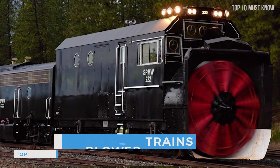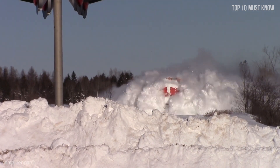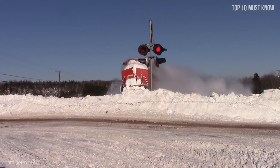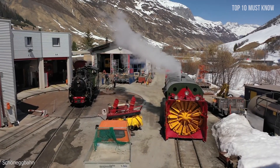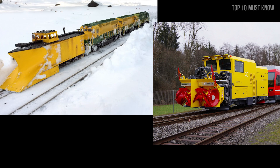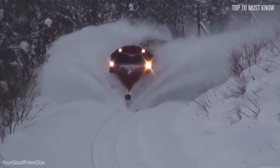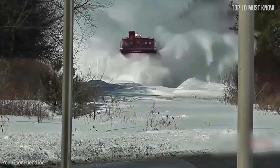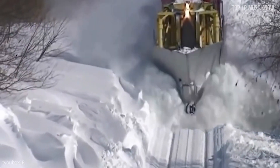Coming at number 8: snowblower trains. Snow can be a boon or bane, but it definitely creates a huge challenge for railway companies operating in countries that receive a massive amount of snowfall. Since rail traffic comes to a halt, this is where the snowblower trains come to the rescue. After many experiments and failures, three innovative ways were finally brought into practice: wedge plow, snowblower, and rotary snowplow. These amazing locomotive-propelled monsters are nearly 100 years old and still able to clear snow better than any other vehicle. The snowplows are sometimes called war wagons, as they wage war against Mother Nature and blow the snow out of the way.